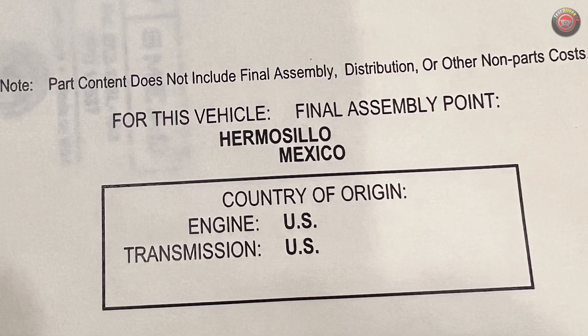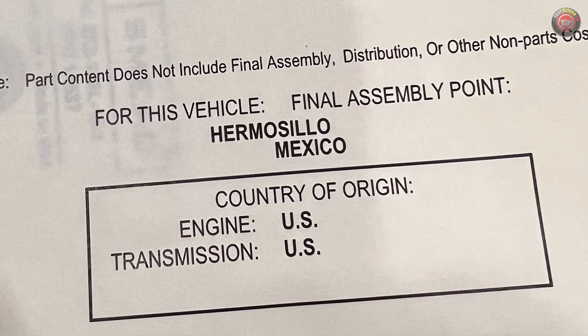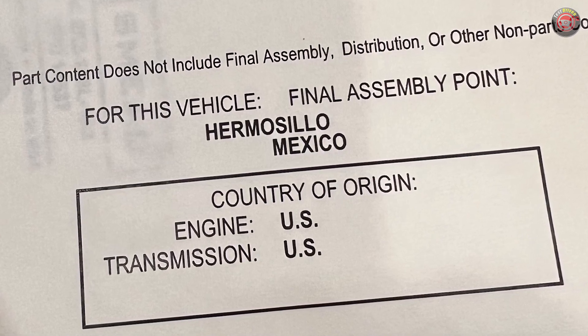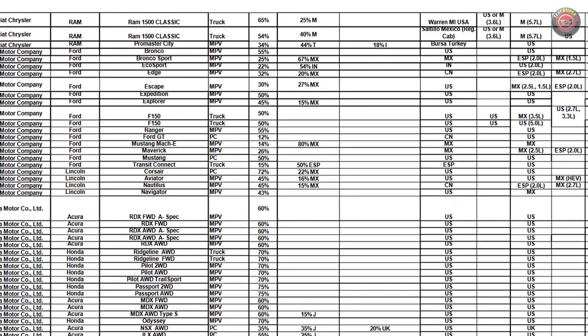The parts content window stickers are required by the federal government, part of the American Automobile Labeling Act, or AALA. The stickers are designed to inform customers of the percentage of parts content in their vehicles built in North America. The data itself is monitored by the National Highway Transportation Safety Administration, or NHTSA.